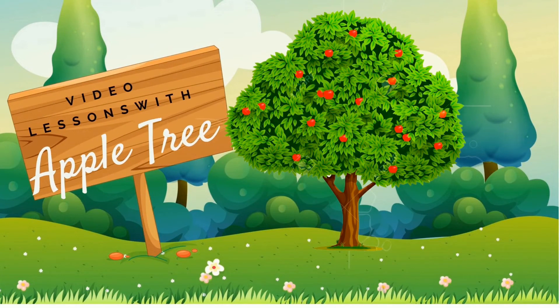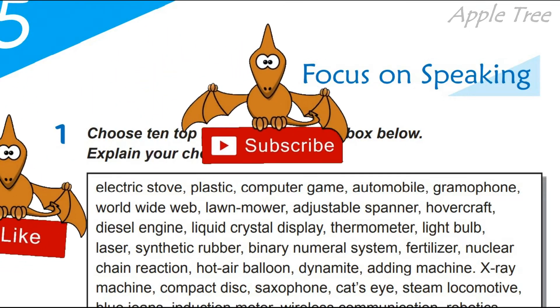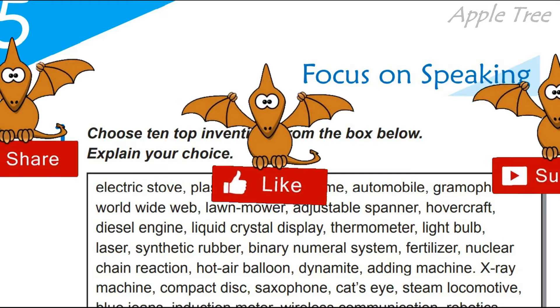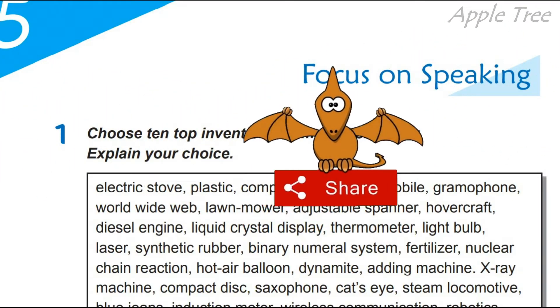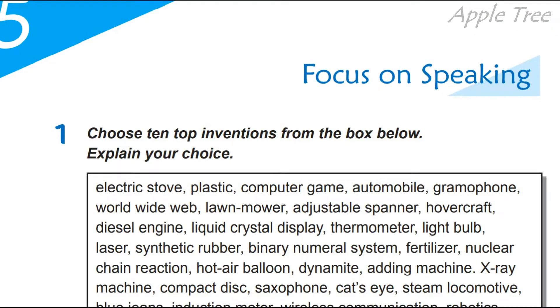Welcome to Apple Tree Channel. Unit 5: Inventions and Lifestyles. Hello, my dear students. Hello, my dear 11-graders.